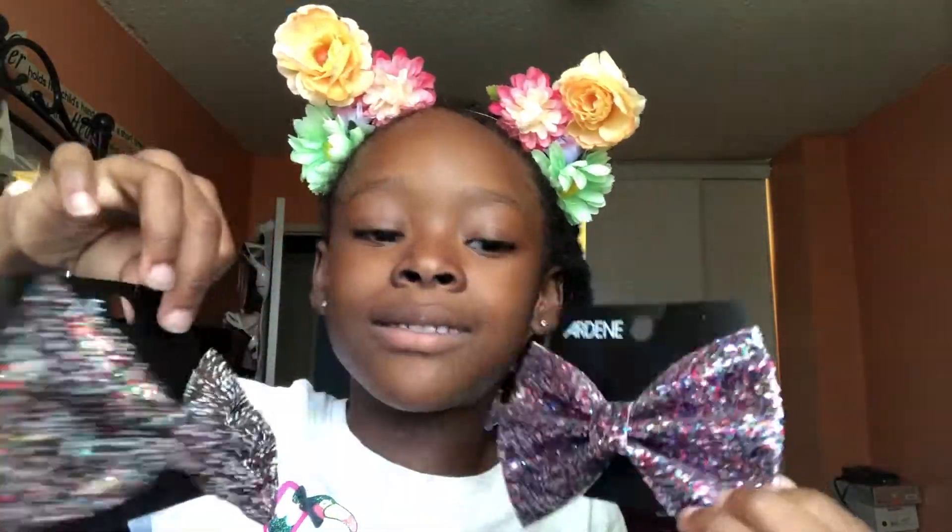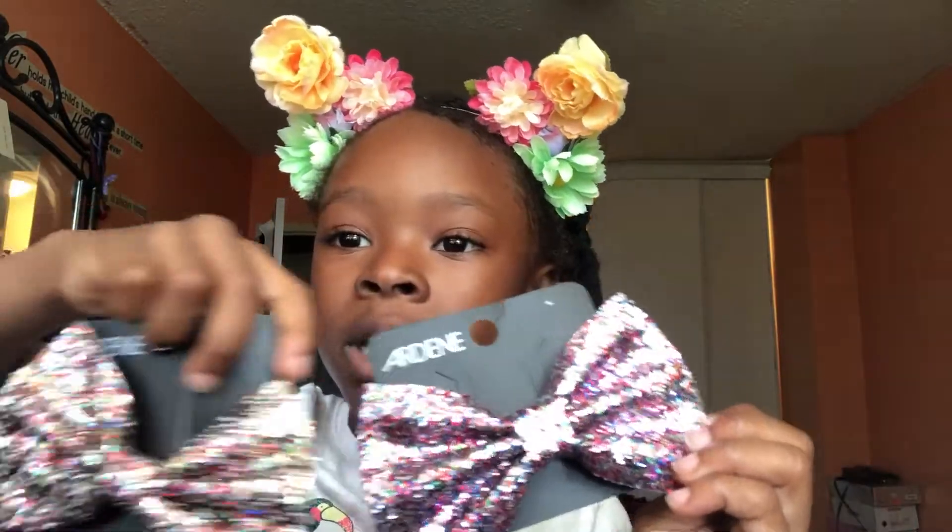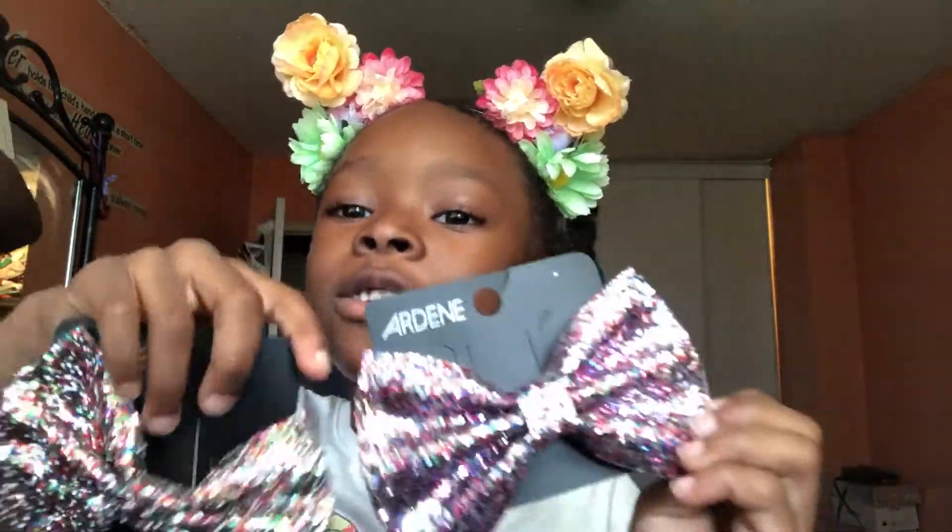Now we're going to move on to the next bag. Let's get started again. What is this choker? So you guys, I got another choker. But this time this is black — it's not golden like the other one. This one's golden and this one's black.